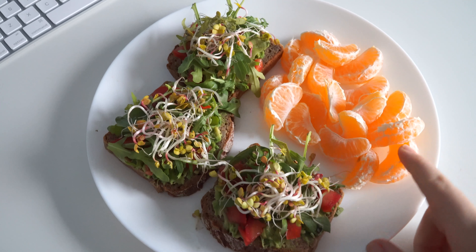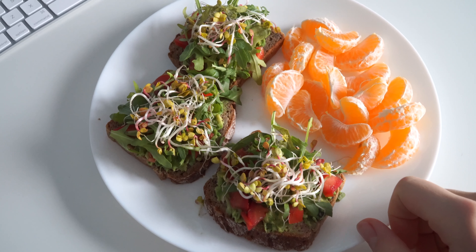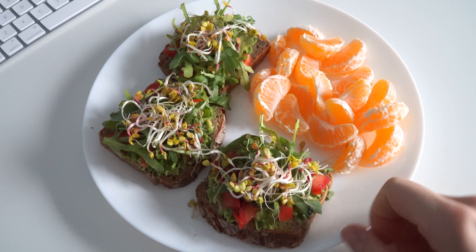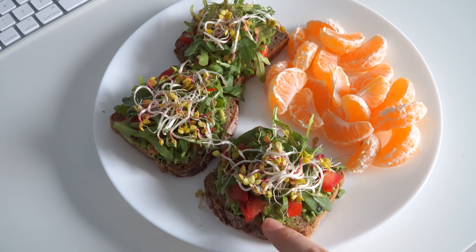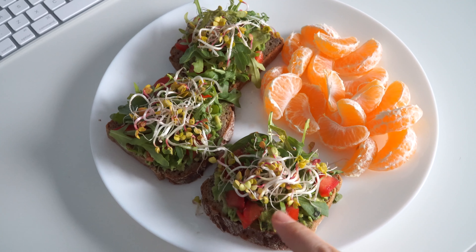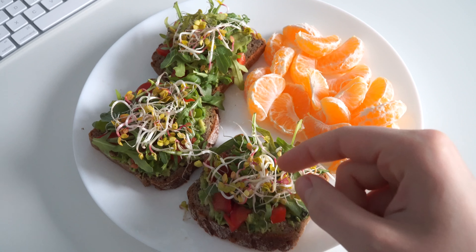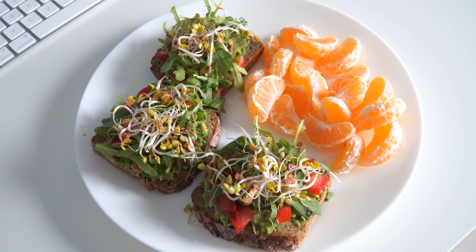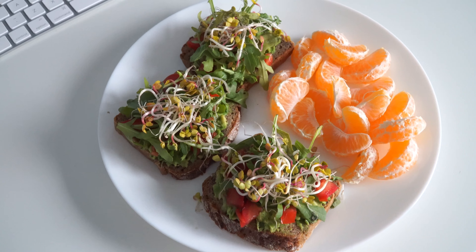This is what I made for breakfast. I have two tangerines here — I already peeled them because I don't like to peel them while I'm eating. Here I have three mini sandwiches and they are with avocado, tomato, arugula, and some sprouts — this purple thingy. That's all I have and I'm just gonna enjoy my meal now with my computer because I have so much work to do.